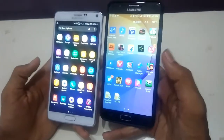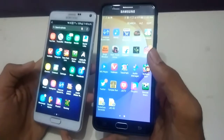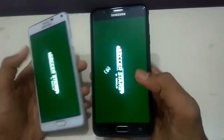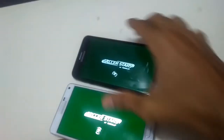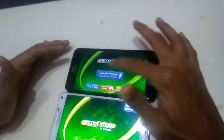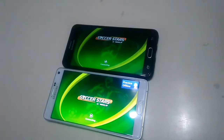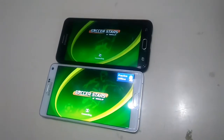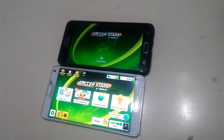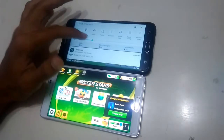Now let's open some games. Loading with Note 4 forward, followed by J7 Prime.